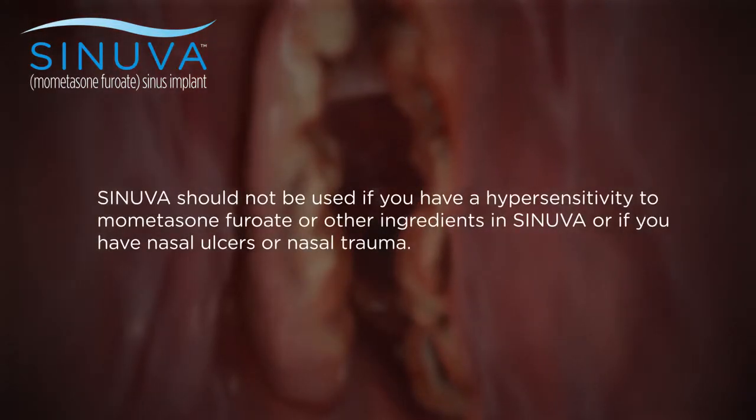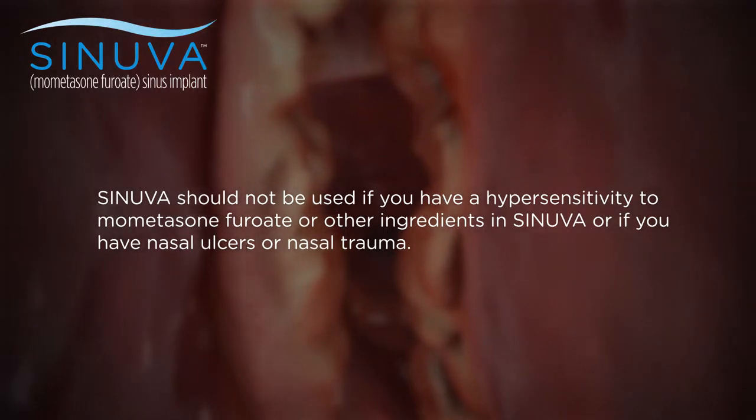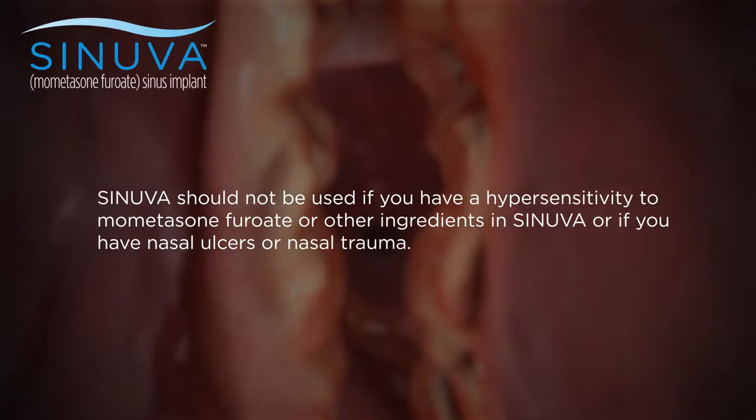Synuva should not be used if you have a hypersensitivity to mometasone furoate or other ingredients in Synuva, or if you have nasal ulcers or nasal trauma.